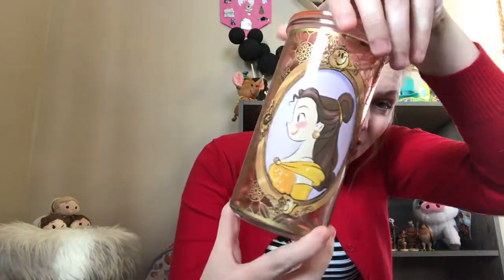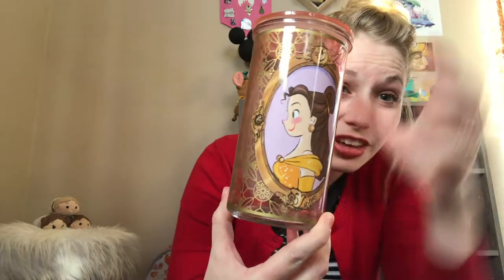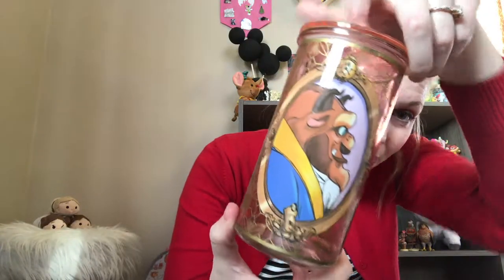I love the stained glass look and how it has Mrs. Potts and Chip — so cute — and Beast with Cogsworth and Lumiere. I think this was the one that got me hooked on mugs, because once I saw it I was like, 'I need it in my collection.'